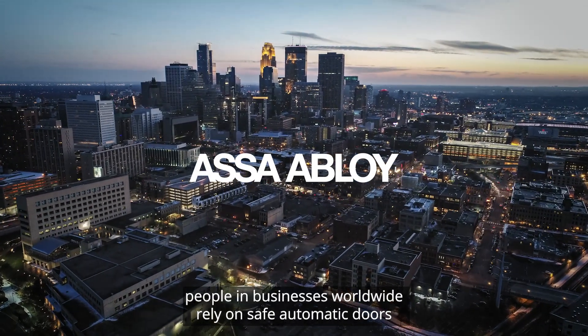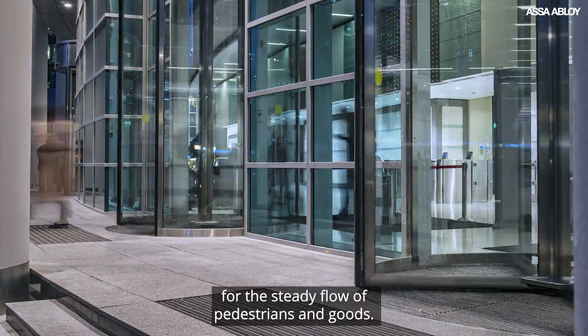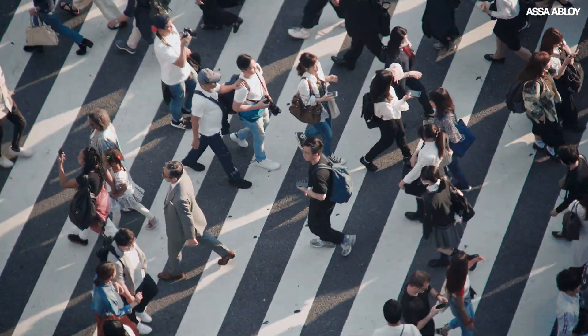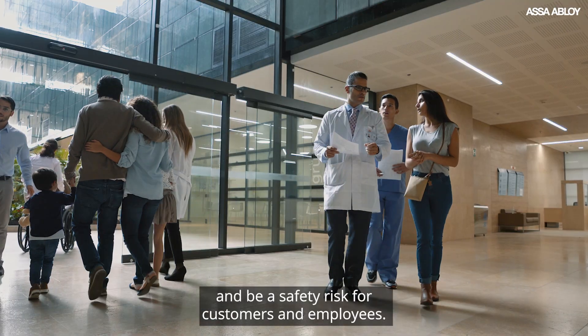Every day, people and businesses worldwide rely on safe, automatic doors for the steady flow of pedestrians and goods, giving every breakdown or error the potential to impact your business and be a safety risk for customers and employees.